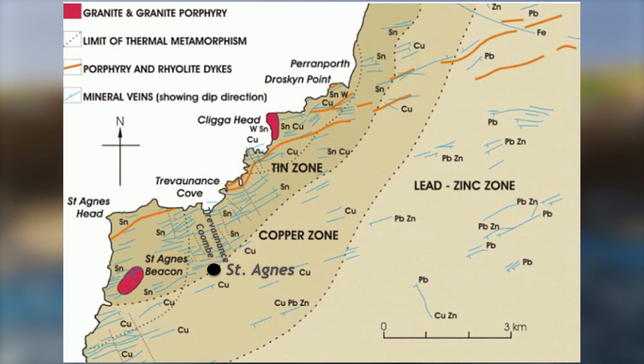The ore has been formed at the junction of the granite outcrop underlying St Agnes Beacon and Kligger Head, and the metamorphosed country rock which surrounds it.